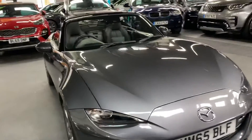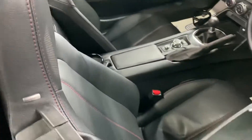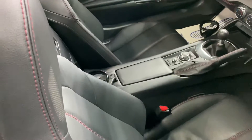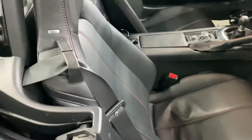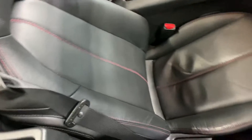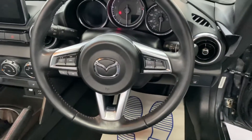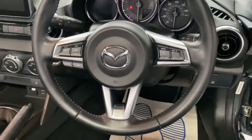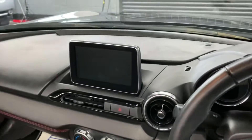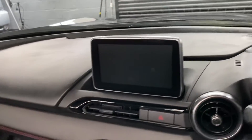I'll show you inside. You've got the black lever and the Bose speakers, which are actually in the headrests, and you've got the leather with the contrasting stitching. Leather multi-function steering wheel with cruise control and Bluetooth controls, and the touchscreen navigation is fixed up in position.